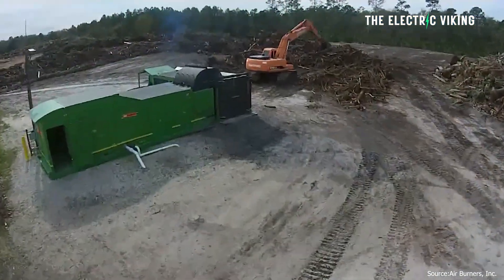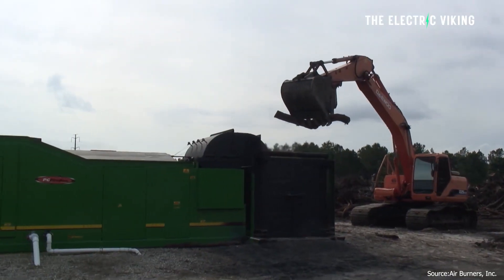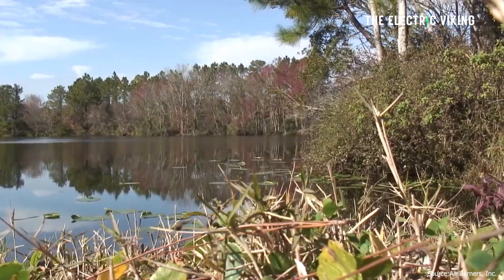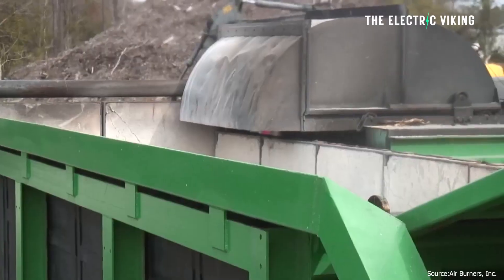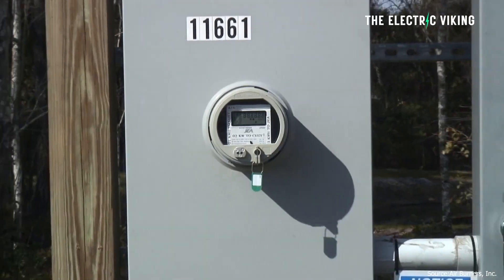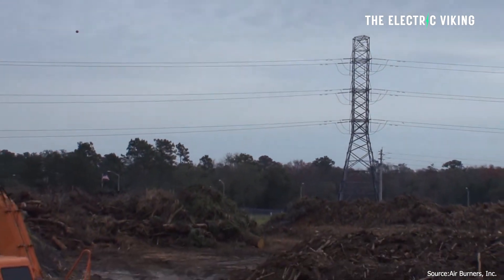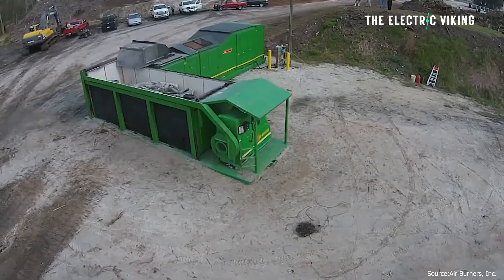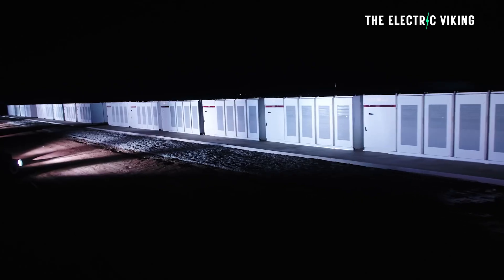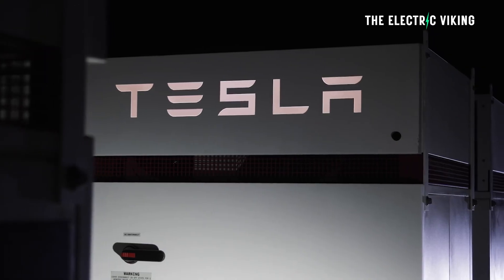There's a saying in the construction business that goes: you might be working for the power company, but that doesn't mean you have power. When you're tasked with clearing trees, blazing trails, and literally laying the foundations of infrastructure and energy grid expansion, there simply isn't a place to plug in your electric equipment. This isn't specifically just for electric cars — you can actually plug in electric anything. A growing amount of machinery these days is powered by batteries.